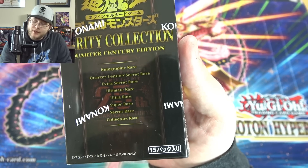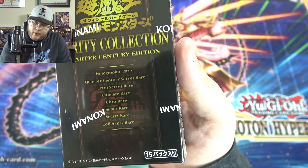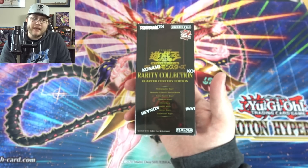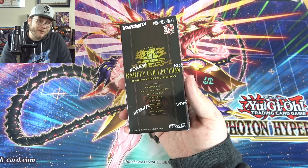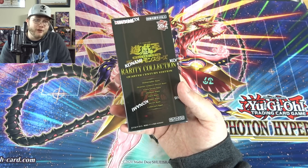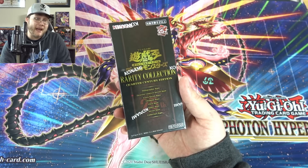You also get extra secret rare, ultimate rare, ultra rare, super rare, secret rare, and collector's rares — and I think you're basically guaranteed at least one of each of those besides the ghost rare per box. So that's why this set is pretty expensive even in Japan. It's around normally about $100 for one of these, and I got it for closer to $80 because I used Buyee.